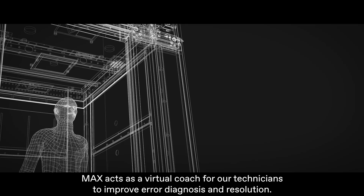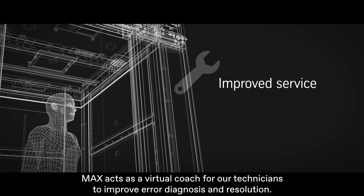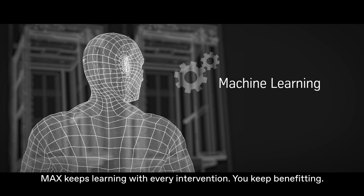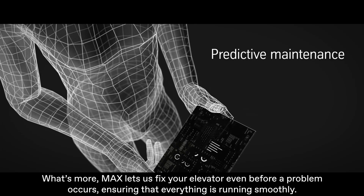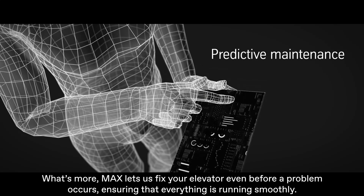MAX acts as a virtual coach for our technicians to improve error diagnosis and resolution. MAX keeps learning with every intervention — you keep benefiting. What's more, MAX lets us fix your elevator even before a problem occurs, ensuring that everything is running smoothly.